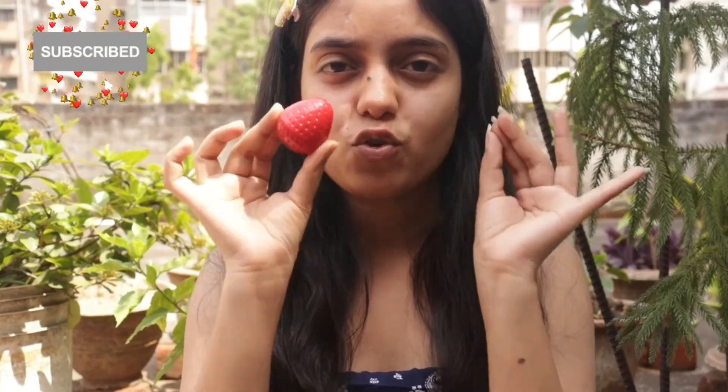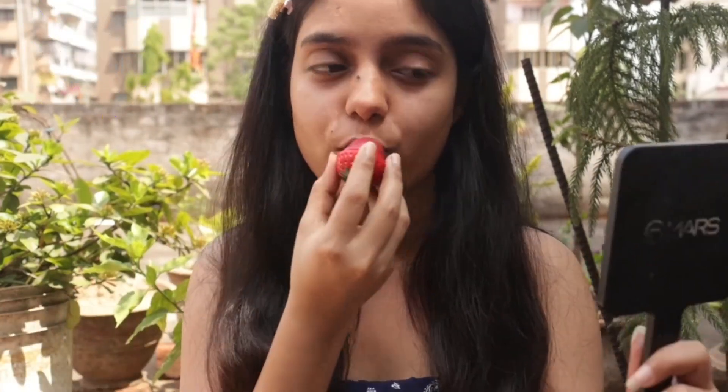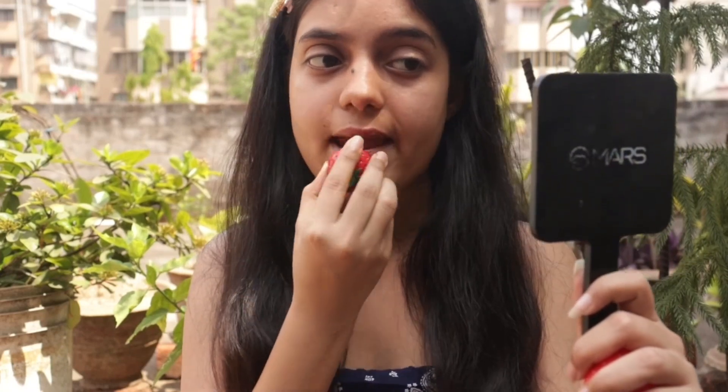I'm going to prep my lips. I'm going to use this strawberry lip balm — it has very cute packaging. I keep my lips very moisturized. I bought this from Misho, but you can also get it in local markets. It was very affordable and I bought it along with many lip products.